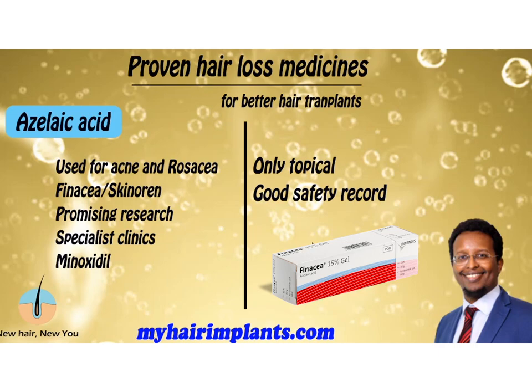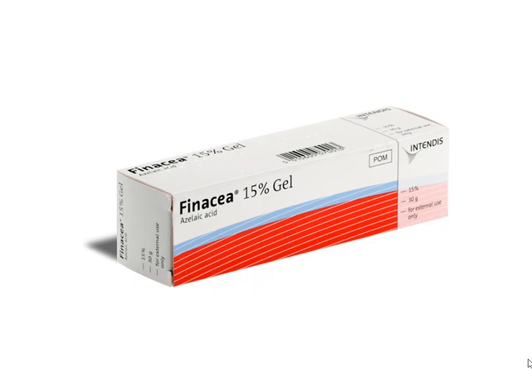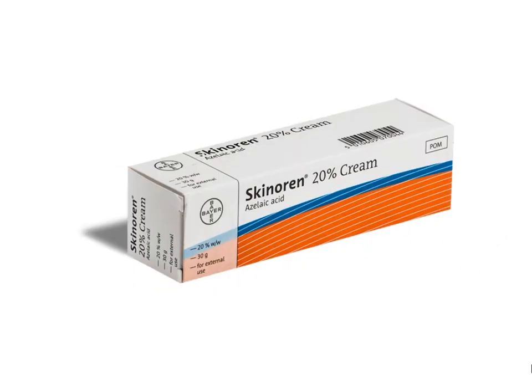Let's look at the available Azelaic acid brands. Both come in gel or cream form. Finacea is a 15% gel — a very common treatment for acne. Skinoren is slightly stronger at 20% and comes in cream form. If you're looking for hair loss clinics that offer these specialist bespoke medications, leave a comment below with your location and country, and I'll get back to you. I've also made a comprehensive review of Regaine — I'll leave a card and a link in the description. That's the end of the video, take care.